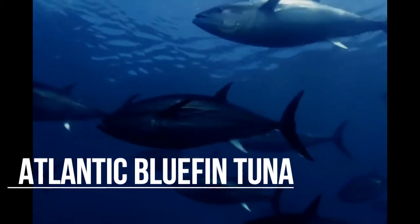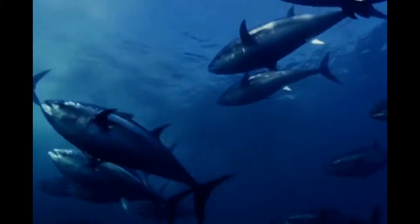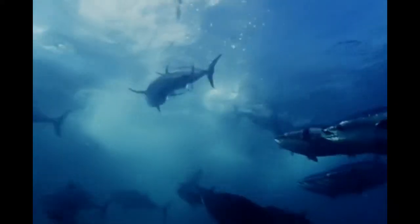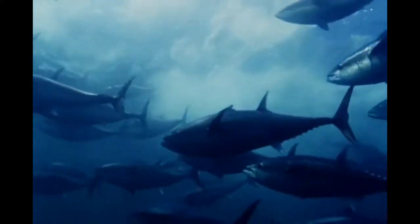Atlantic bluefin tuna are large streamlined fish that live in the pelagic zone. Tuna are a popular sport fish due to their popularity as a choice for sushi, sashimi and steaks. Consequently, they have been heavily overfished.